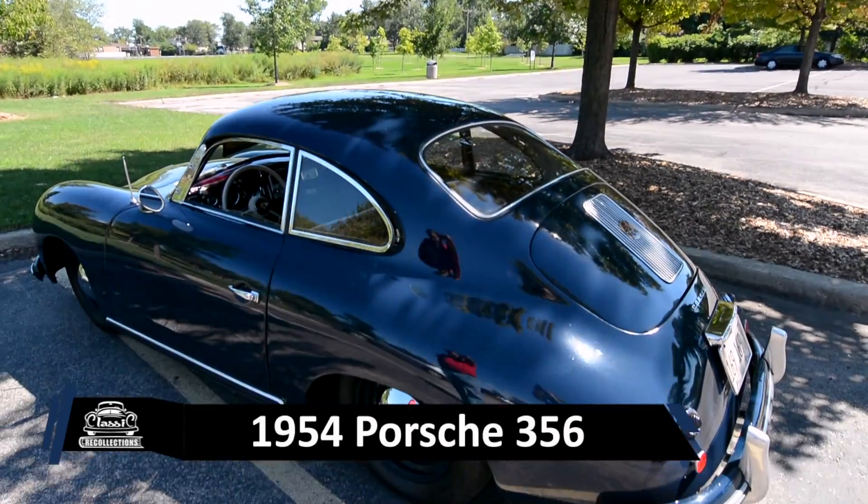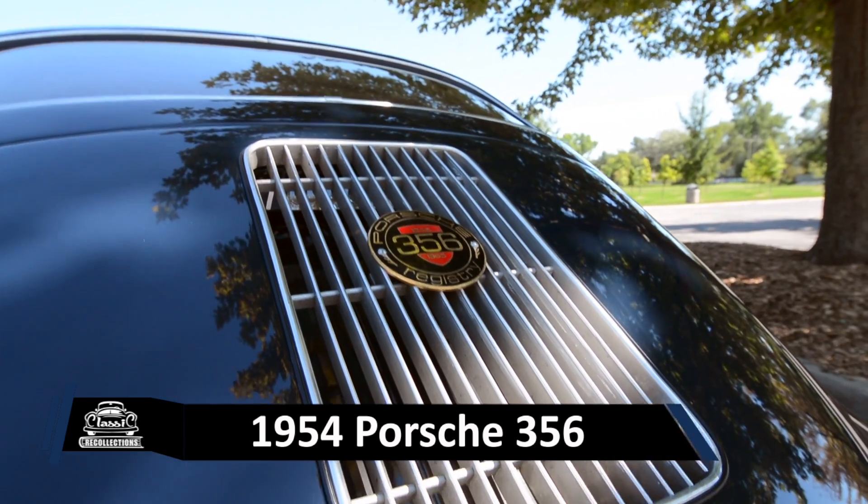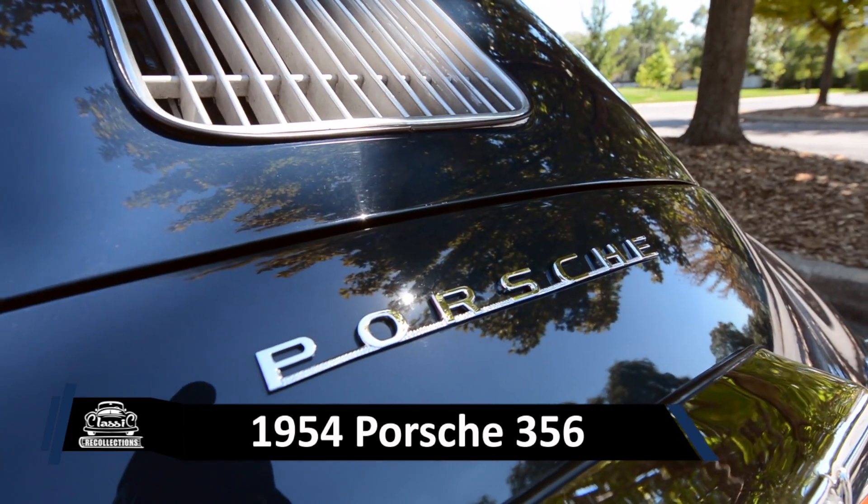Today I'm with Kevin and we are cruising around the suburbs in his 1954 Porsche 356. Kevin, you've owned the car for a very long time. How did you first come across it?